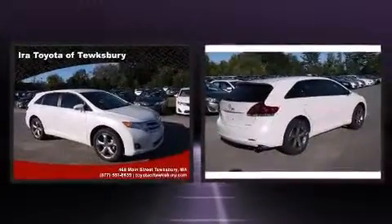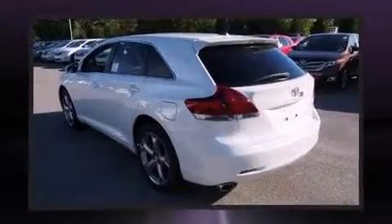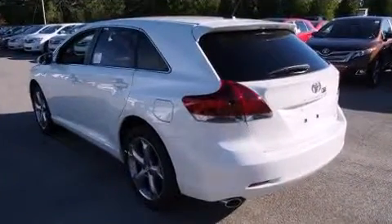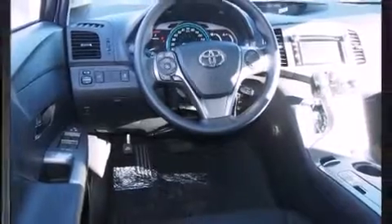Enjoy your favorite music via the stereo system, which includes a CD player with MP3 capability, steering wheel mounted audio controls, and six speakers providing excellent sound throughout the cabin. Toyota ensures the safety and security of its passengers